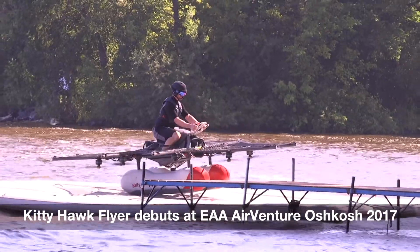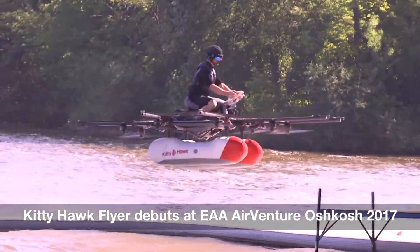Kitty Hawk has a huge focus on flight testing — get something flying and start testing it. Don't try to design the perfect thing that's ten years away. This is the Kitty Hawk Flyer, this is our prototype.